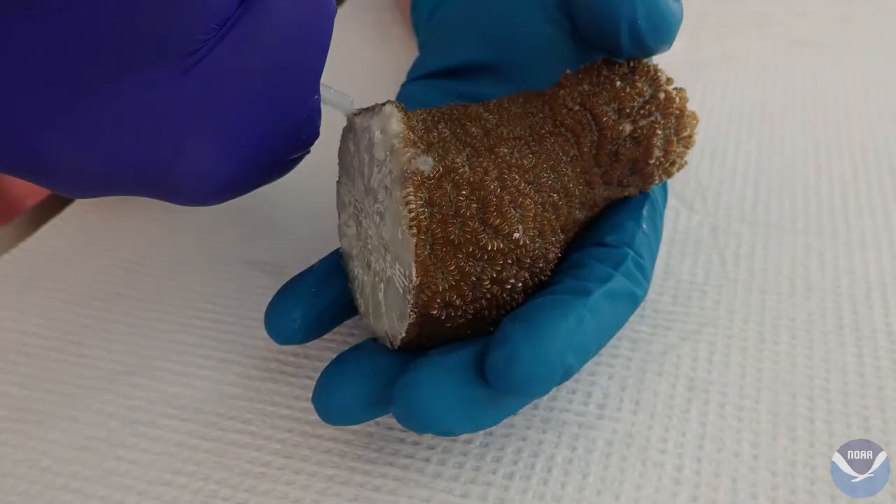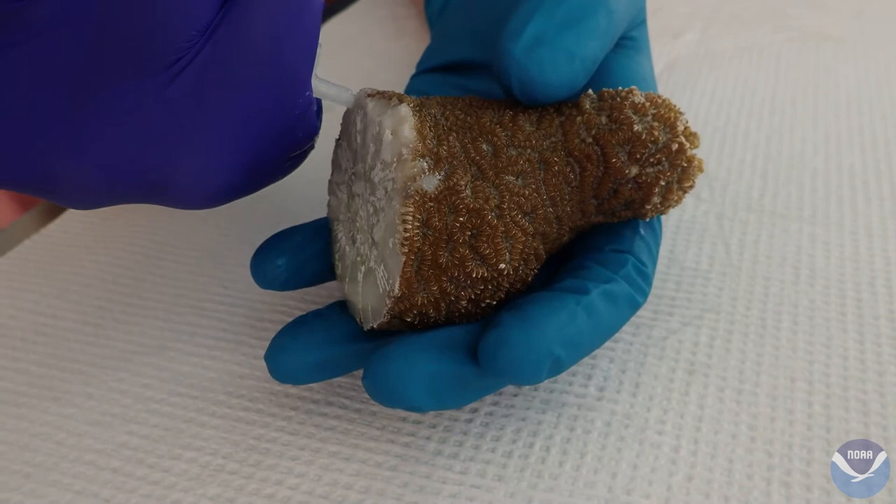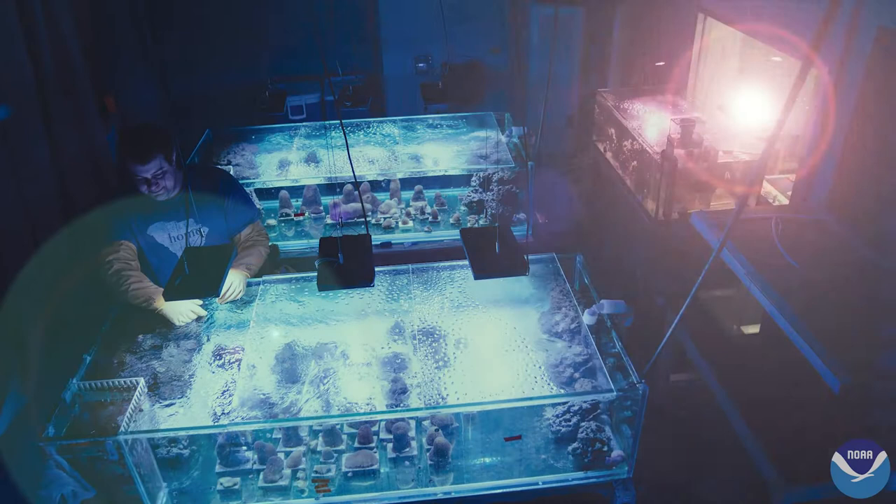One of the things that we've found is that certain antibiotics can be used to arrest their tissue loss. We've put this antibiotic in a modified dental paste, so we're able to actually apply like a bandage to them, and it's been able to arrest whatever's been killing them. The researchers were able to successfully treat 176 specimens from the 208 fragments they received.